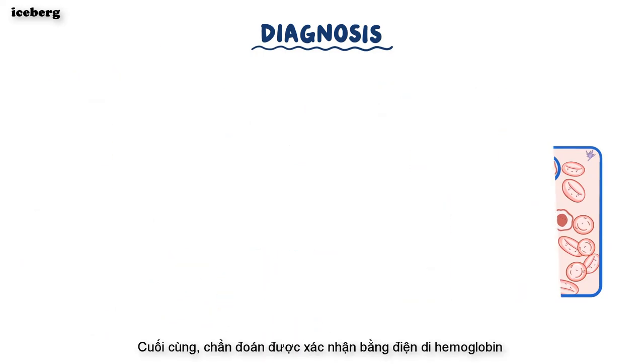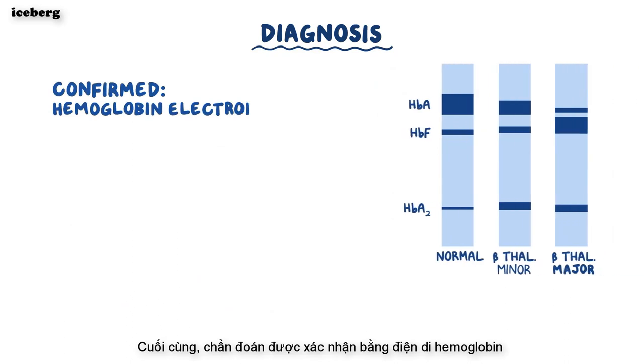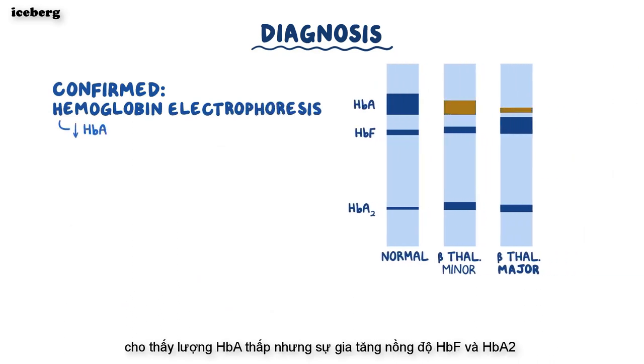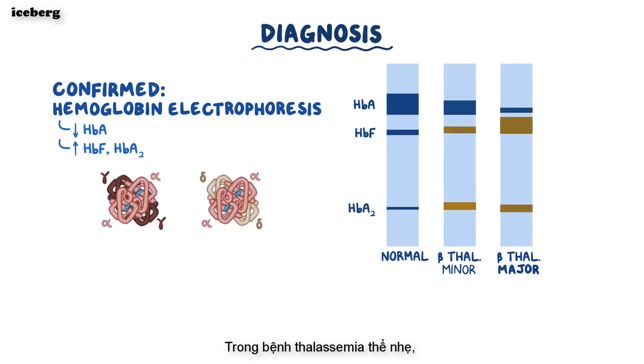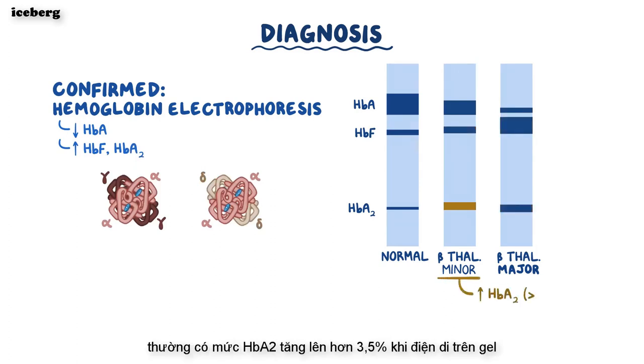Finally, the diagnosis is confirmed with hemoglobin electrophoresis, which shows low amounts of HbA, but an increase in HbF and HbA2 levels, which are formed when excess alpha chains start binding to gamma and delta chains. In beta-thalassemia minor, there's usually an increased HbA2 level greater than 3.5% on gel electrophoresis.